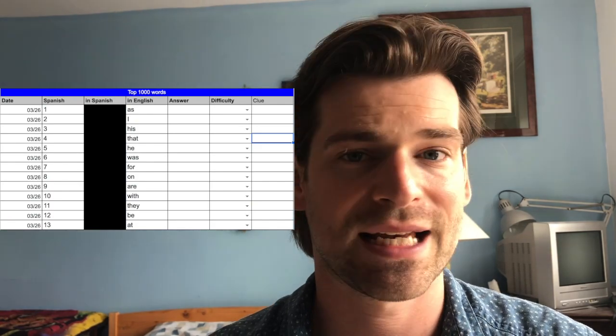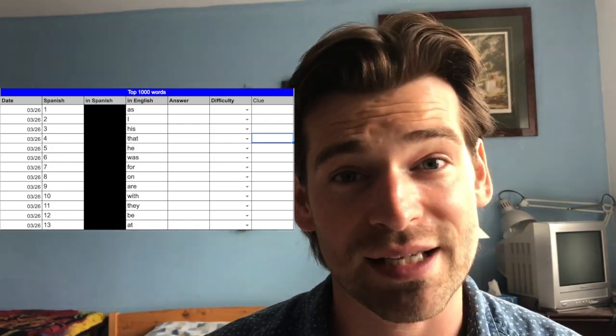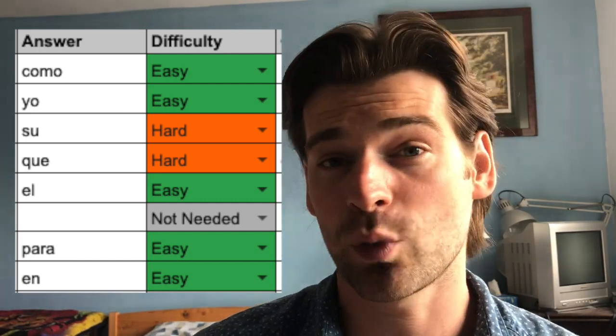Next is respond — I go back to the original spreadsheet and test myself on those 50 words by covering up the Spanish words and going through to see which ones I remember. I don't always get all of them; sometimes 60%, sometimes 80%. Then comes record — I record my result by rating each word as easy, hard, or complete failure. This pinpoints which words I need to work on more so I'm not wasting time on things I already know.